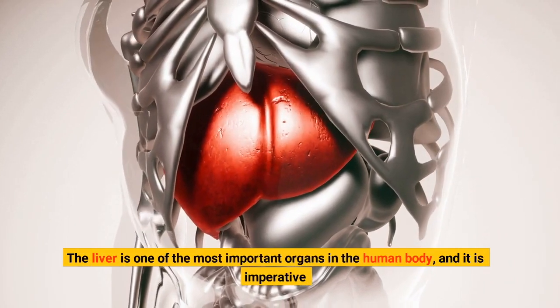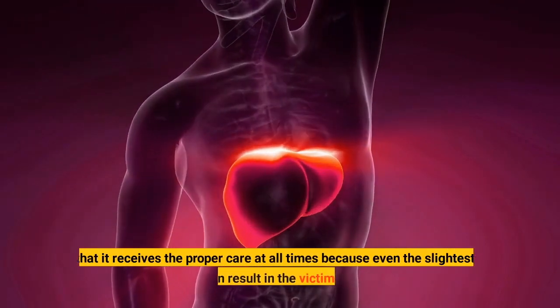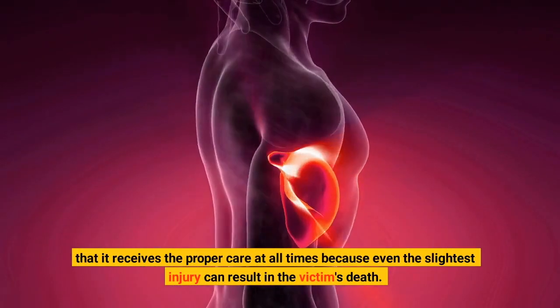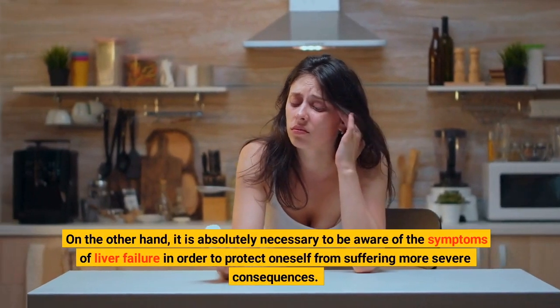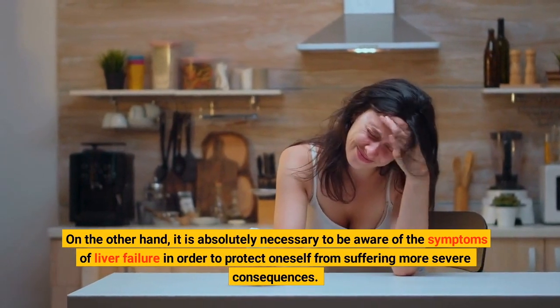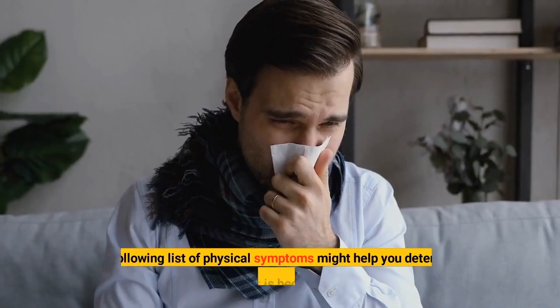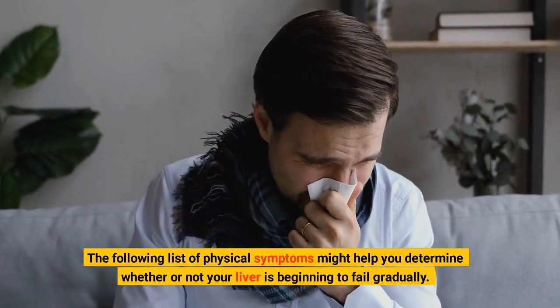The liver is one of the most important organs in the human body, and it is imperative that it receives the proper care at all times, because even the slightest injury can result in the victim's death. It is absolutely necessary to be aware of the symptoms of liver failure in order to protect oneself from suffering more severe consequences. The following list of physical symptoms might help you determine whether or not your liver is beginning to fail gradually.